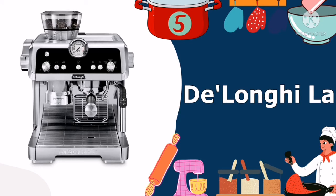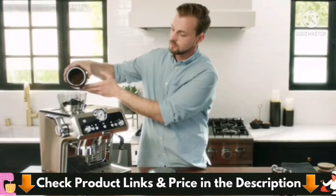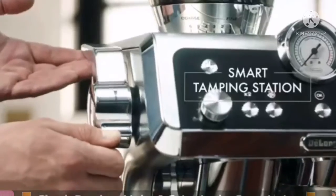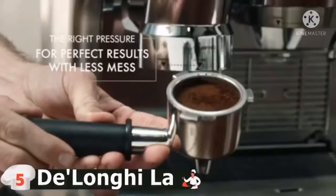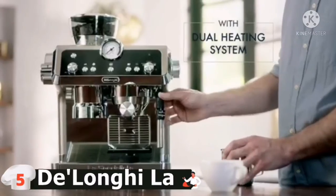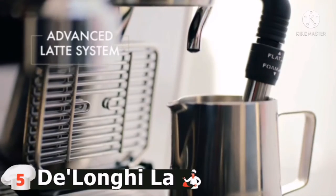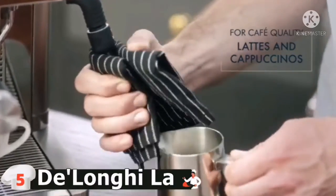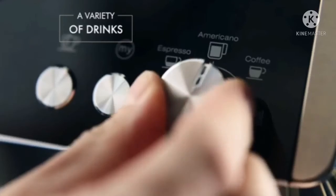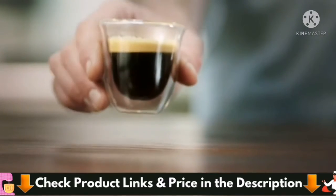Last in this list is the DeLonghi La Specialista Espresso Machine. This machine features a pressure pump that can reach 19 bars, 1-second fast start, sensor grinding technology for precise adjustable grinding, and automated tamping with an adjustable lever system with the ability to control temperature. The dual heating system optimizes extraction with an individual heating unit to steam and froth milk for cappuccinos and lattes. The steam wand is designed to automatically froth micro-foam for the perfect latte, or a thicker foam for richer cappuccinos without any skill required. It also features automatic rinsing and self-cleaning for easy wand maintenance. The overall look is stunning with a combination of black enamel and stainless steel — a premium machine ideal for both beginners and experienced coffee drinkers.